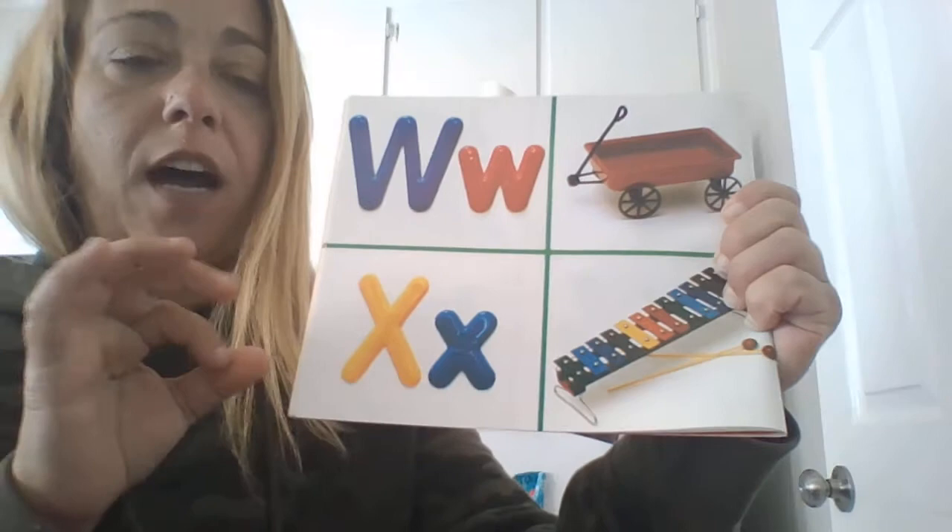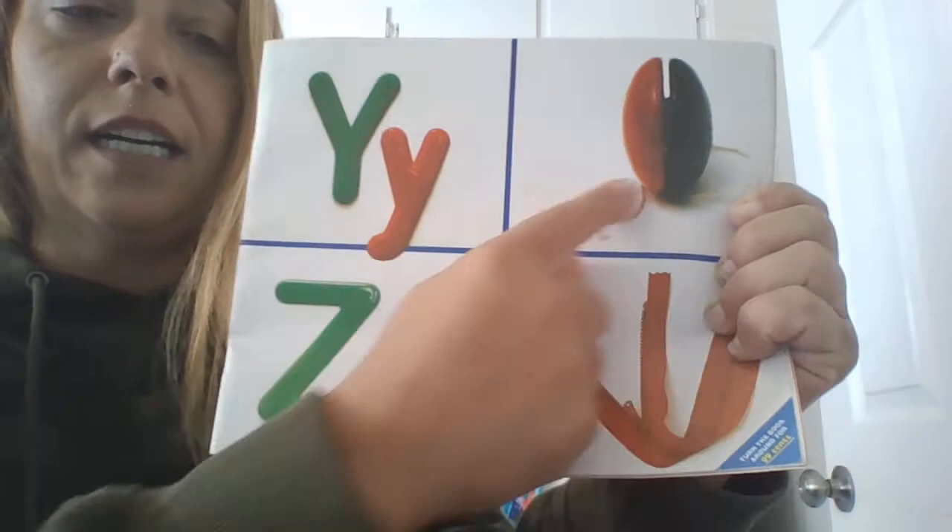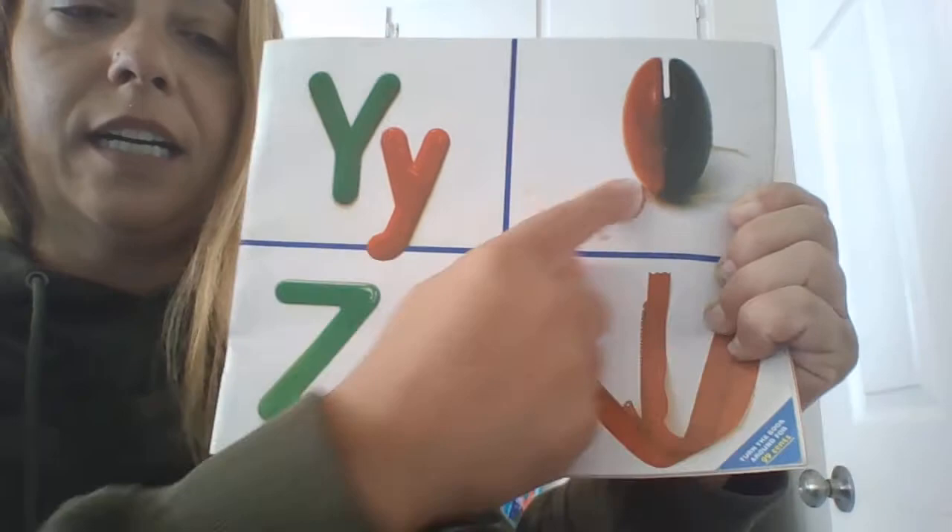What is this? Yep, you're right. Yo-yo. Y. Yo-yo. Last letter of the alphabet. Z. Z. That's a zipper. The end.